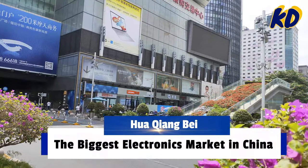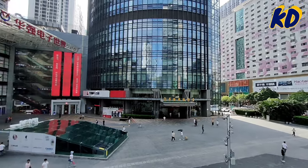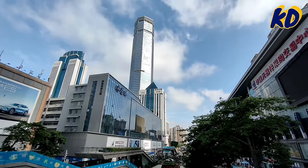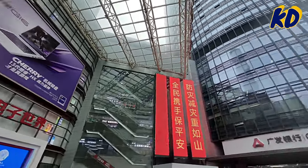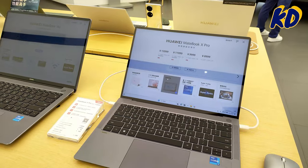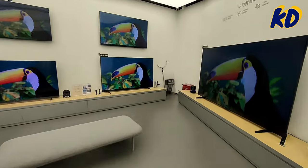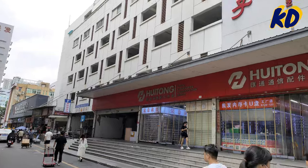Huaqiangbei, located in Shenzhen, China, is the world's largest electronics market, spanning over several blocks. This bustling hub attracts millions of buyers and sellers every year. From the latest gadgets to electronic components, Huaqiangbei offers a vast array of products at competitive prices, making it a go-to destination for ecommerce entrepreneurs and tech enthusiasts alike. With its vibrant atmosphere and endless opportunities, Huaqiangbei is truly a must-visit for anyone looking to source electronic products from China.